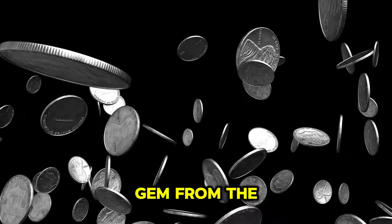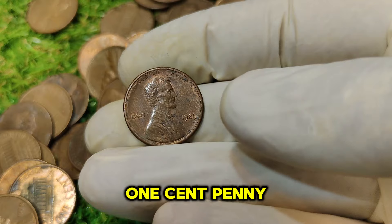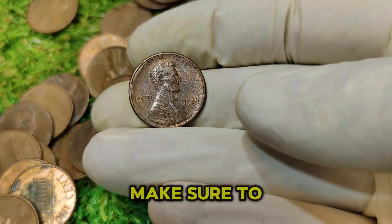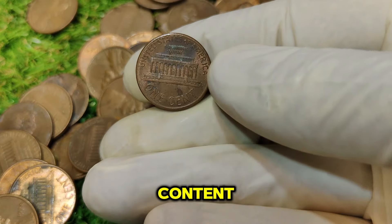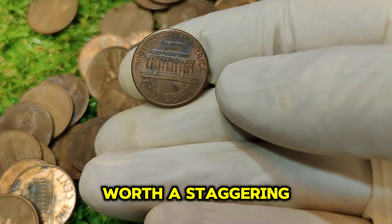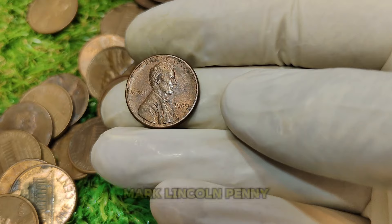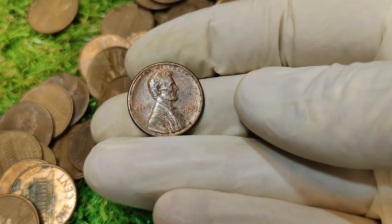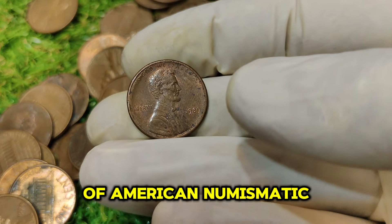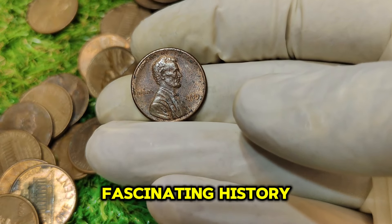Today, we're exploring a gem from the Lincoln penny series that's captured the attention of collectors and investors alike — the 1989 No Mint Mark Lincoln one-cent penny. If you're new here, make sure to hit that subscribe button and ring the bell so you never miss out on our latest coin content. Now, let's get into why this penny is worth a staggering $73,213.